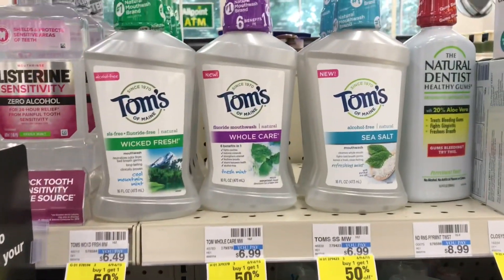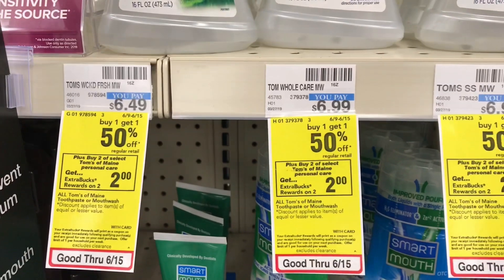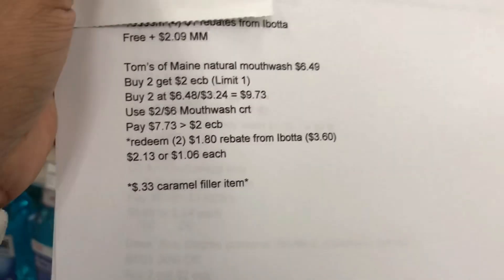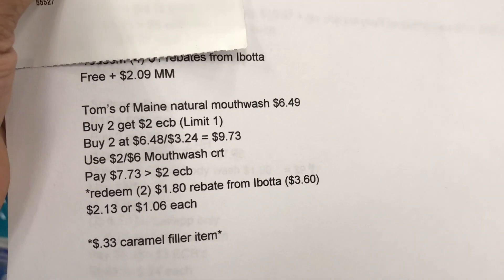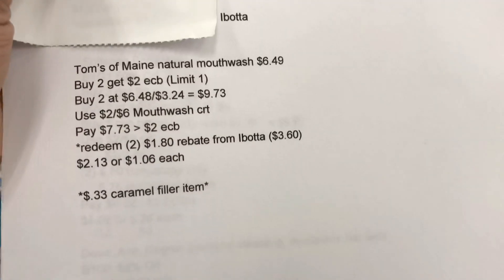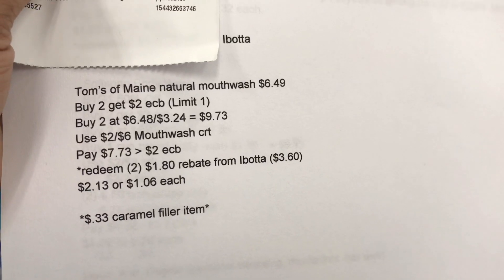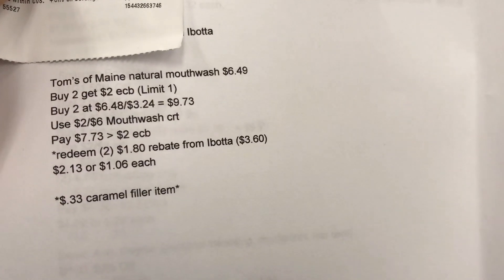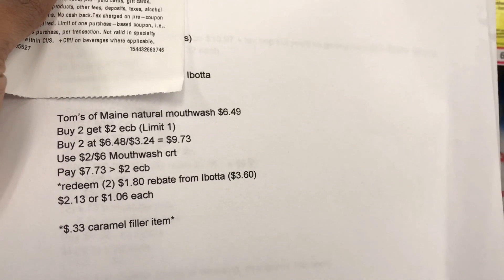Next is Tom's of Maine mouthwash, something I've never picked up at CVS. This week it's buy one get one 50% off, and when you purchase two you get back a $2 ECB. One is $6.49 and the other $3.24, totaling $9.73. Using a $2 off $6 mouthwash CRT brings me to $7.73 out of pocket. With $1.80 rebates redeemed twice — that's $3.60 back — my final cost after rebates is $2.13 for both, or about $1.06 each.